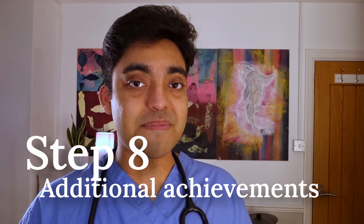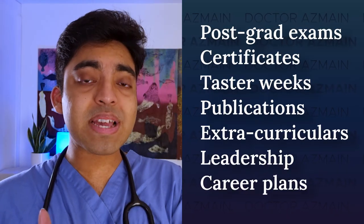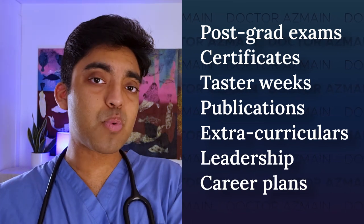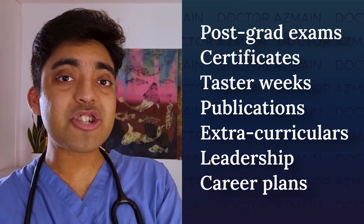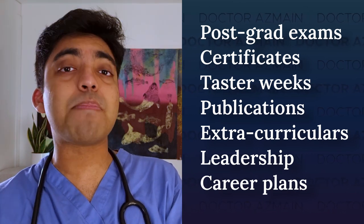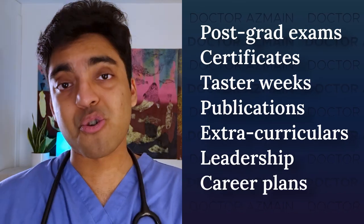Step eight: additional achievement. You can also log the following on your e-portfolio: postgraduate examinations that you've done, certificates from courses or seminars, taster weeks in a particular specialty, publications or research you've been involved in, extracurricular achievements, leadership and teaching skills, and future career planning.